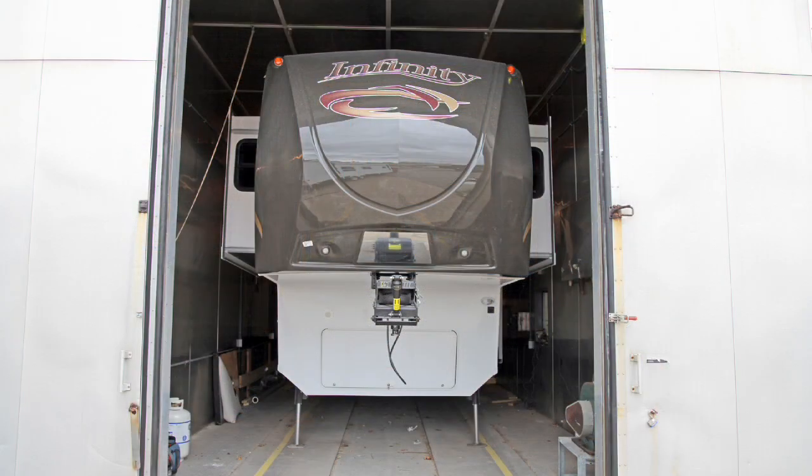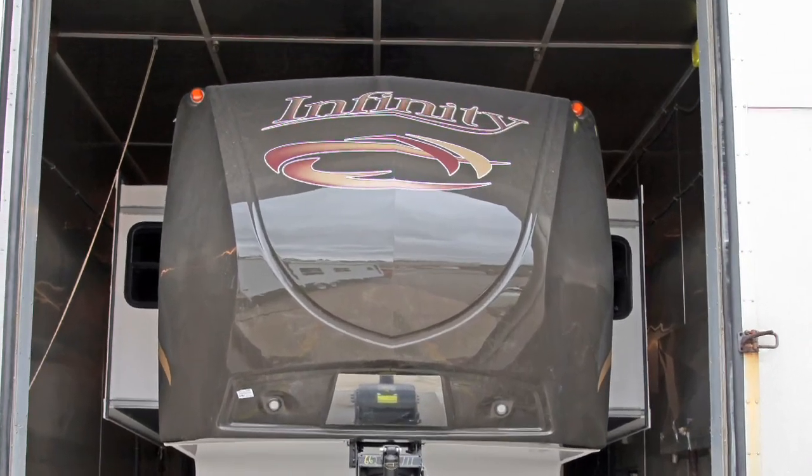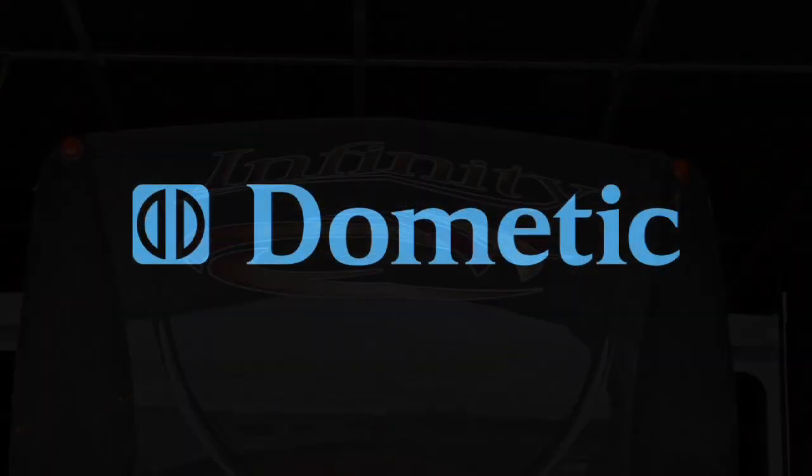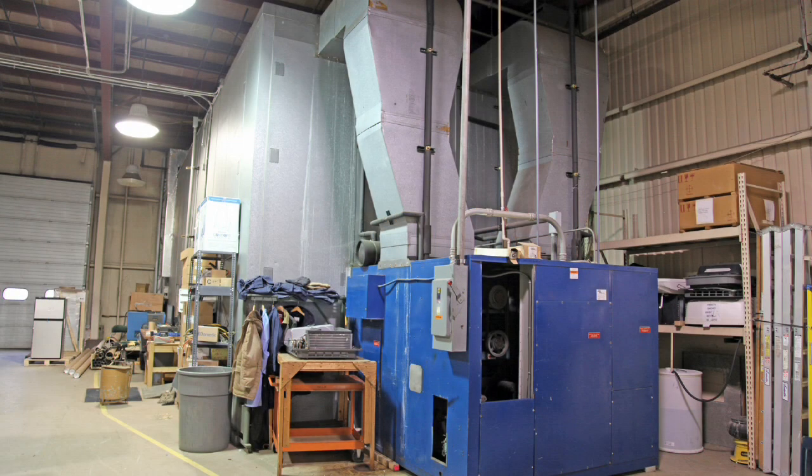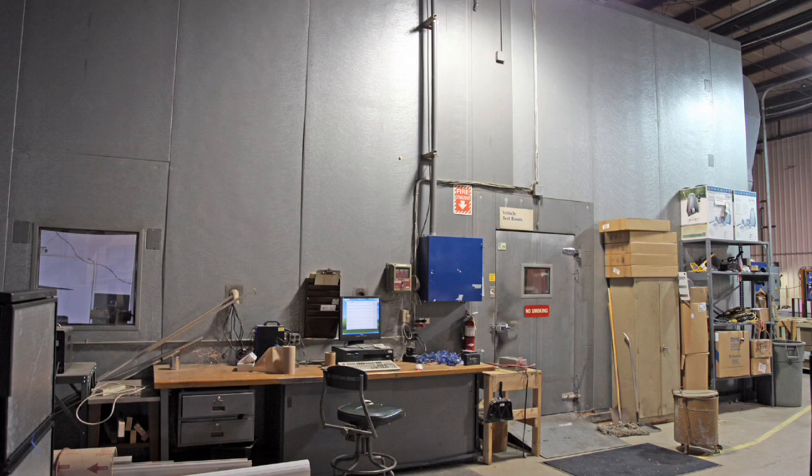To prove our point, we took an Infinity Luxury Fifth Wheel to the nation's premier vehicle climate control facility and put it to the test. The controlled testing in the Dometic Cold Chamber backed up our claims.